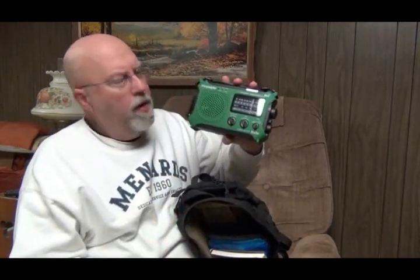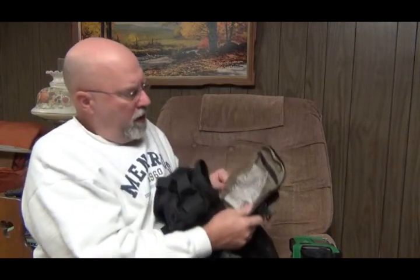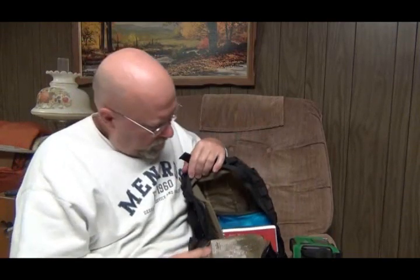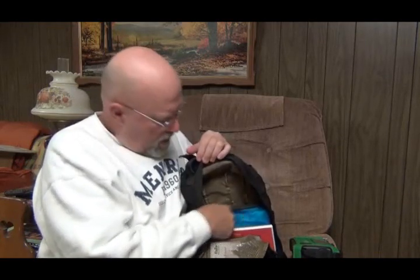In the main zipper compartment, I have my radio — a crank-up solar emergency radio. There's also a little pouch with all the earbuds and the different plugs you can use to charge your cell phone, plus my first aid kit.